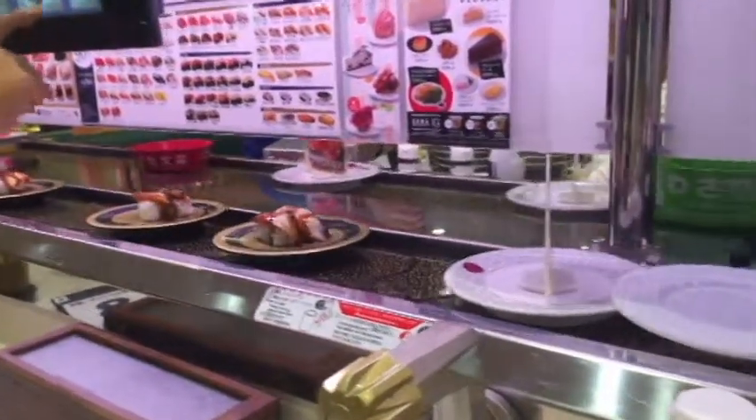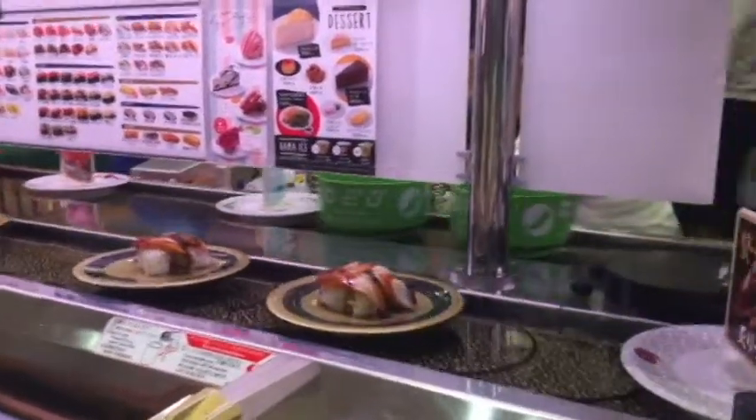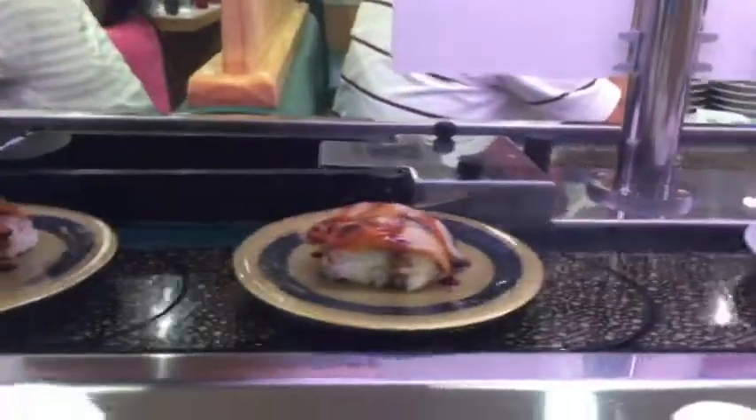This is unagi, which is eel, and it's smothered with some kind of sweet sauce. Right over here is ginger.